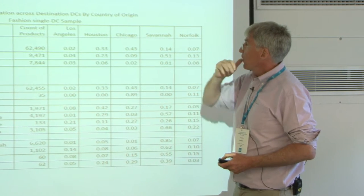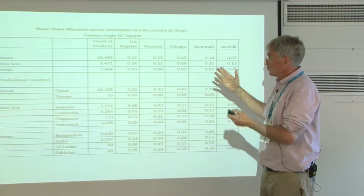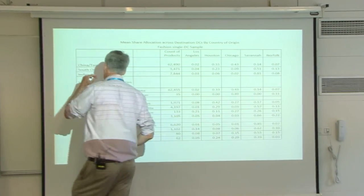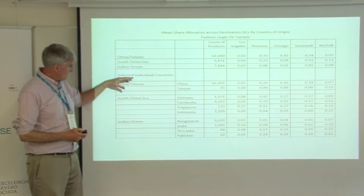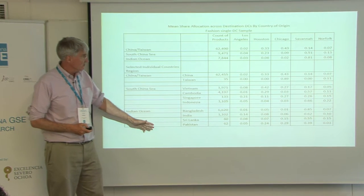Let's talk about what they're doing with fashion. We're breaking down what they're doing by source country — China, South China Sea countries, Indian Ocean countries. Looking at products that go to just one distribution center with five or more shipments, clothing has all these sizes, so it gets too messy to have all these different sizes spread across five different DCs. Even Walmart doesn't have enough scale economies to run a four-corners model for clothing — except for flip-flops.